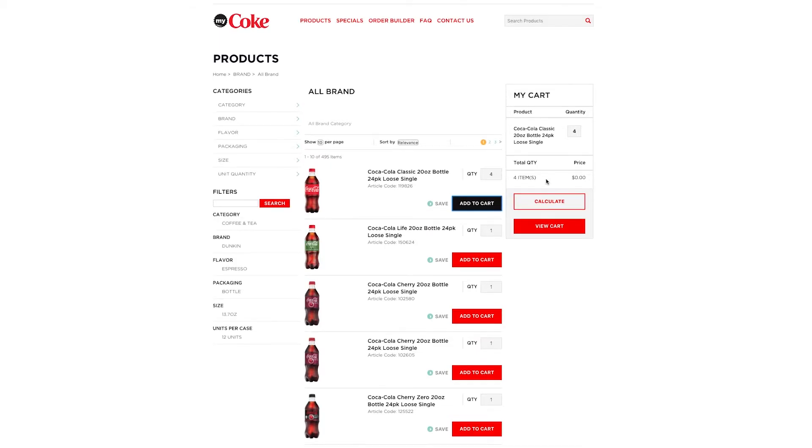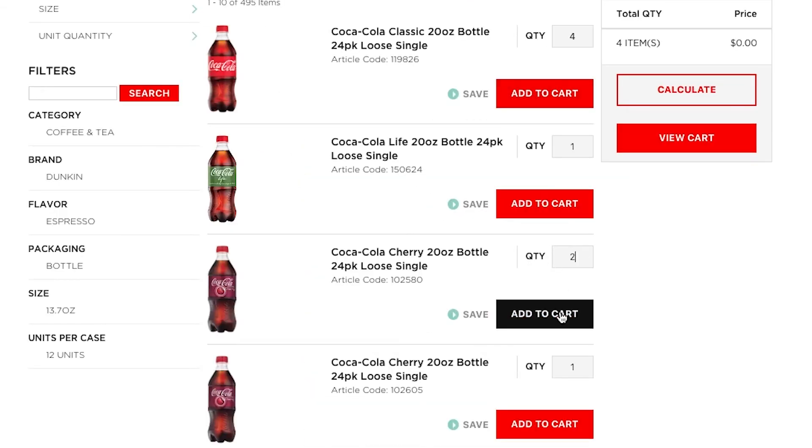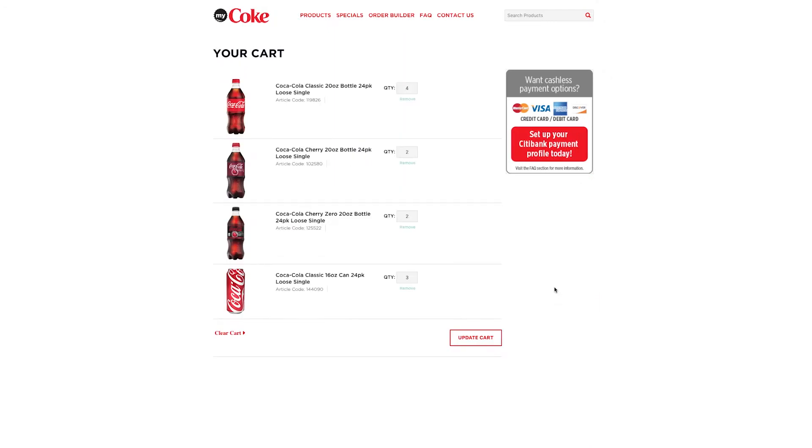Now everything's a picture of exactly what you're ordering — add it to your cart, one stop. My Coke really, it's one, two, three steps, then you're done.